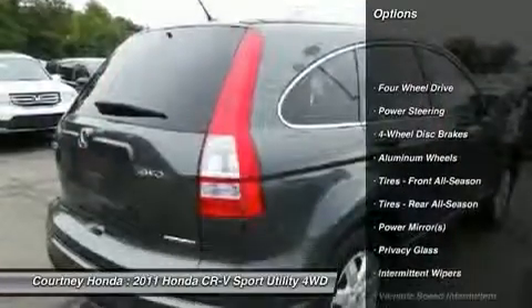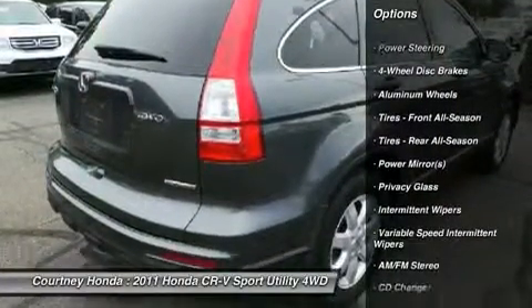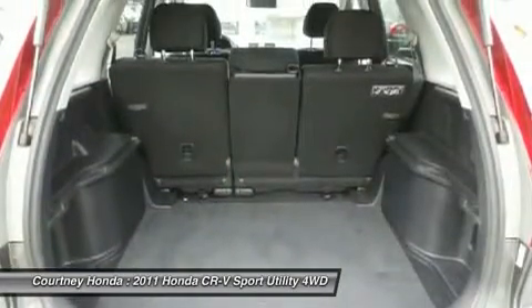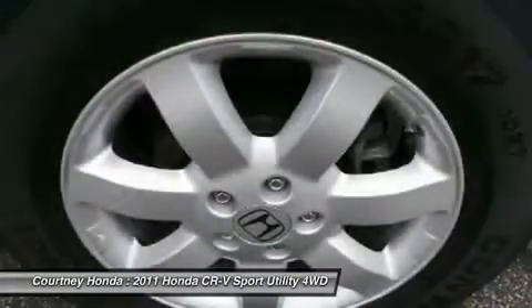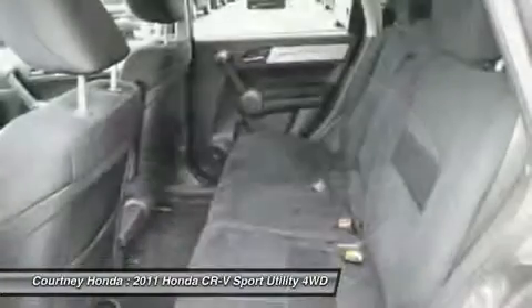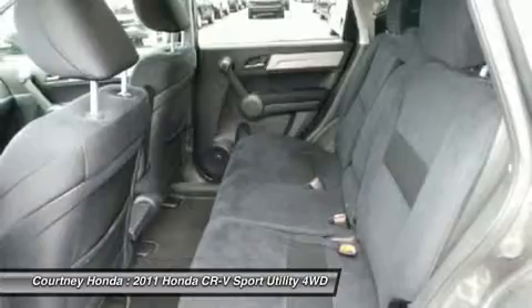Stability control, traction control, anti-lock braking system, steering wheel audio controls, CD changer, air conditioning, adjustable steering wheel, power steering, driver airbag, four-wheel drive.